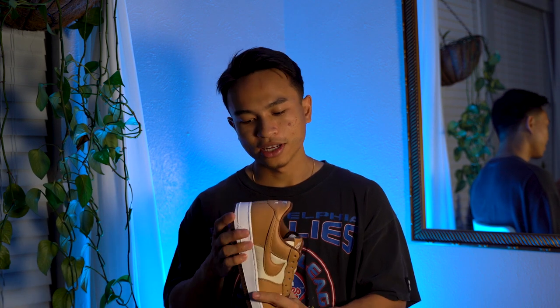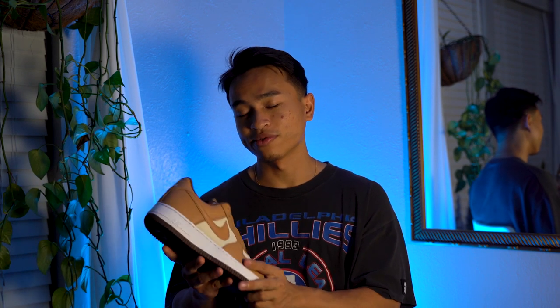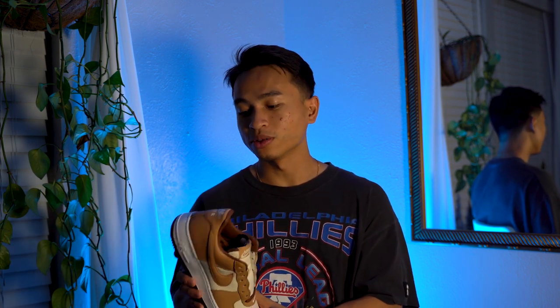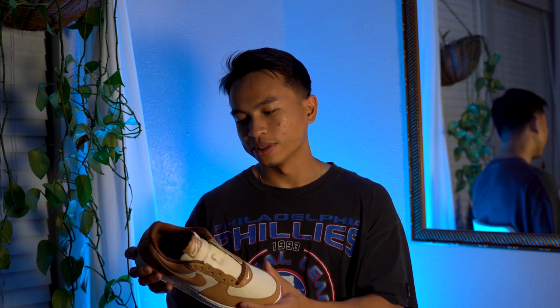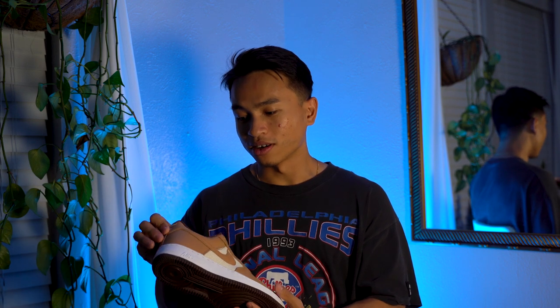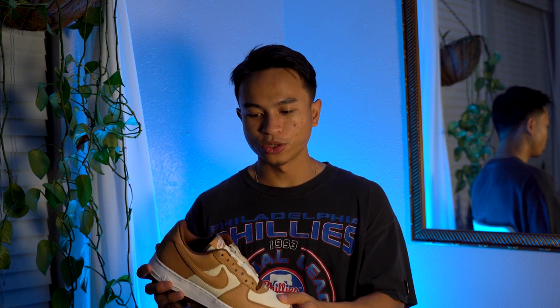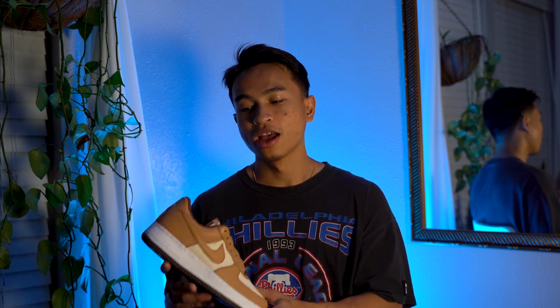I hope you guys enjoyed the on-foot look of these Air Force Ones. I don't really have a nickname for them, but we can go ahead and call them the Dark Chocolate Almonds. These right here are definitely a must-cop if you're looking for a brown Nike shoe or a brown sneaker in general. That's gonna wrap up the video — let me know what you guys think about these Air Force Ones. I know Air Force Ones aren't really the craze right now and they are a little more clunky than Air Jordan One Lows or Nike Dunks, but Air Force Ones are a classic that are gonna be here probably till the day we all die.